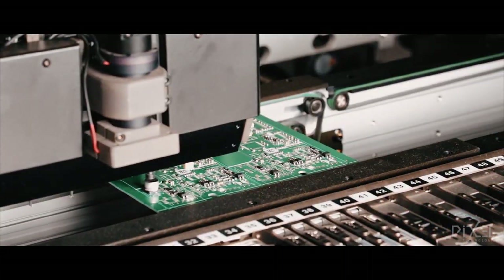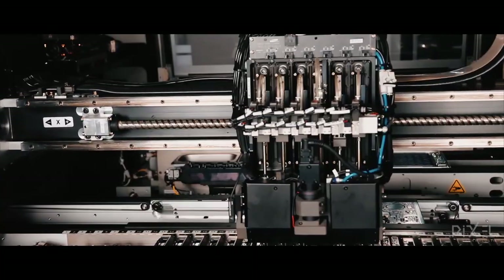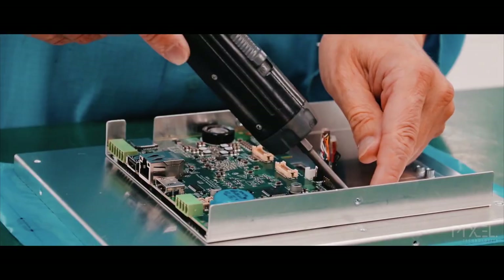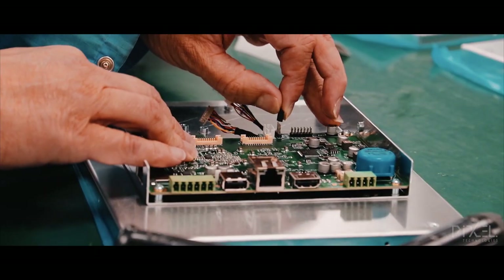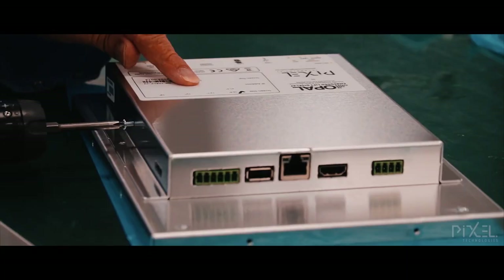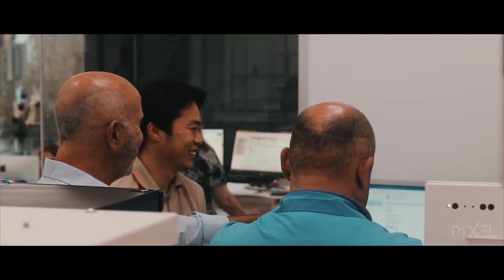The leading-edge machinery we have employed monitors every step of the process, while our engineering staff live and breathe technology. This special combination results in an end-to-end solution of the highest possible quality. We take our responsibility to deliver mission-critical infrastructure very seriously.